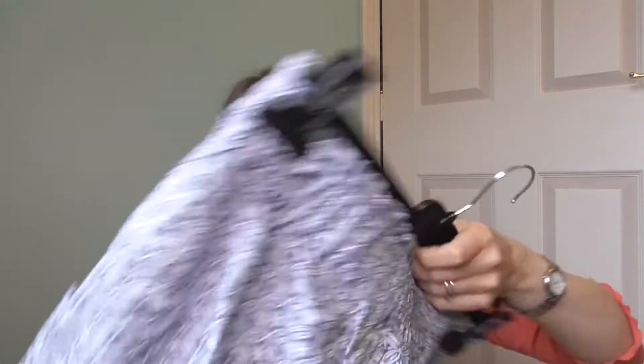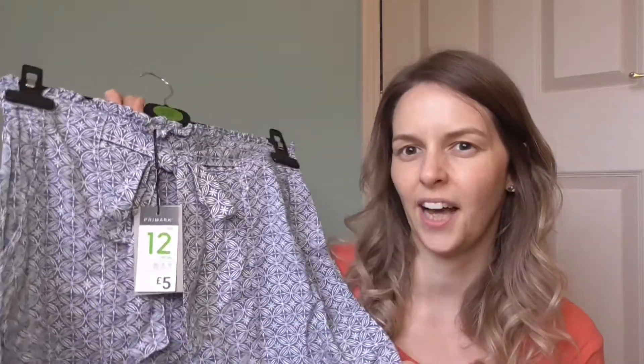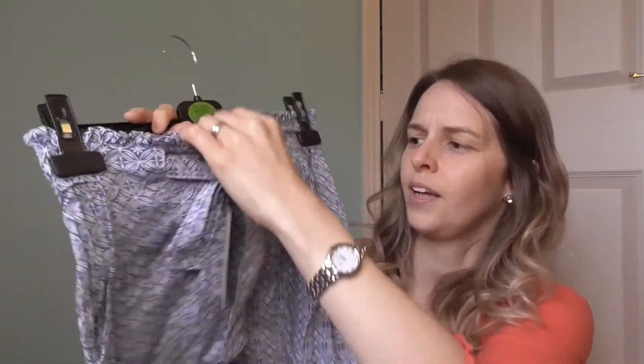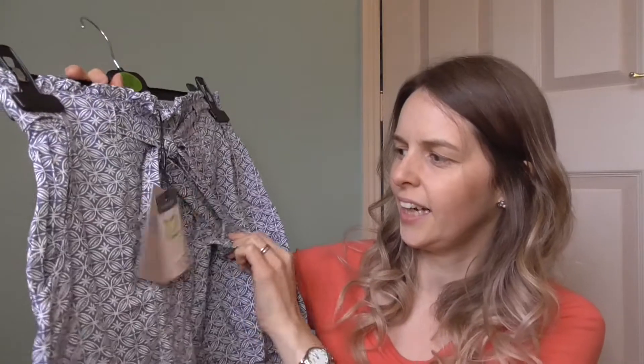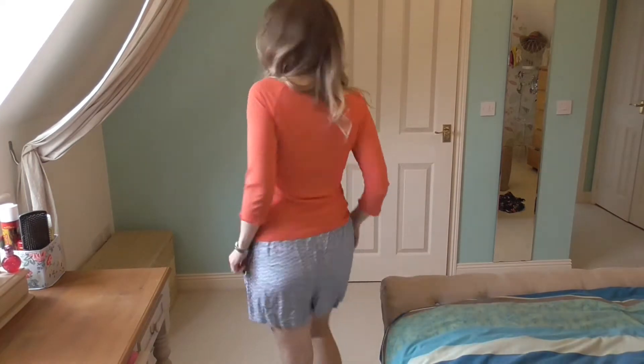The next thing I bought for myself was a pair of summer shorts. I'm not a big fan of shorts generally, but I find I really like to have a pair for the garden when the girls have got water out, or just of an evening. These have got a kind of paper bag top and a tie. I got them in a size 12 because I wanted them to be extra comfy and not too tight around the waist, and they were a fiver.